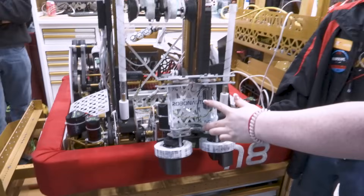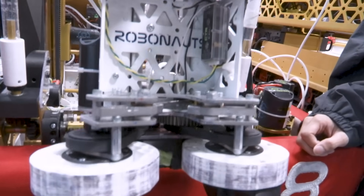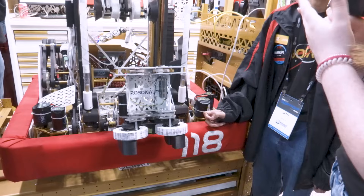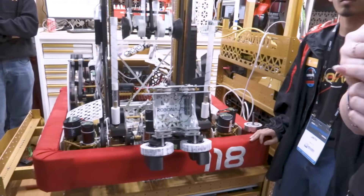In the back here, we have two sets of limit switches and two sets of latches. When the latches are closed, the limit switches are pressed, which helps us automate our climb and give visual feedback — the lights will change colors when both have been pressed. I'm going to hand it over to Lauren.